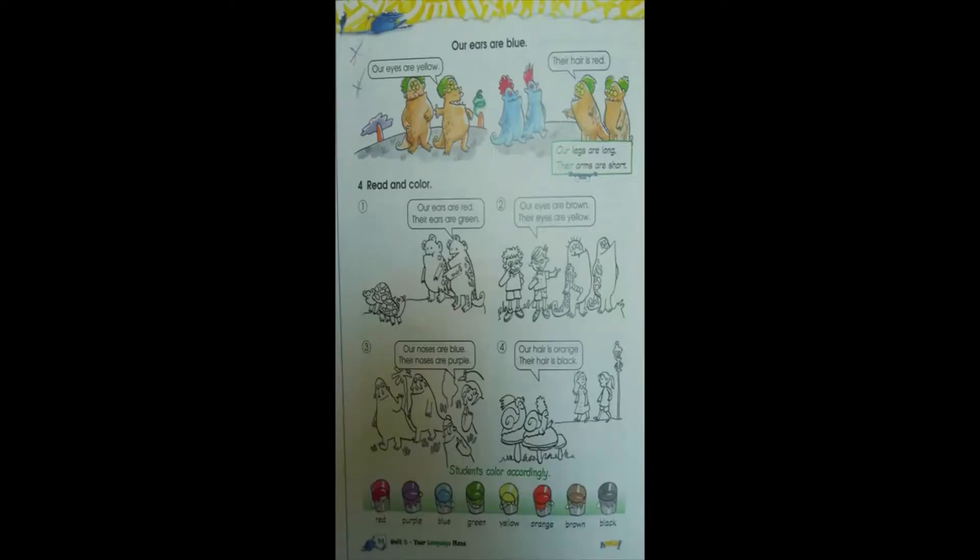Okay guys, open your Amaze book on page 94. Ready? Let's read the title together: Our ears are blue. Let's read the story: Our eyes are yellow. Their hair is red. Very good! Our legs are long. Their arms are short.